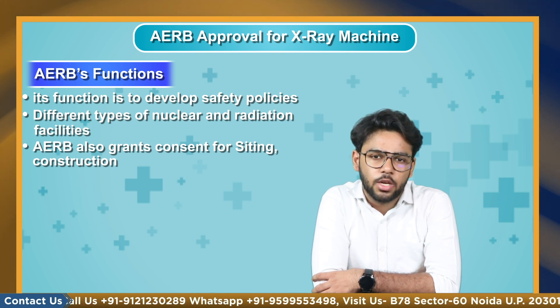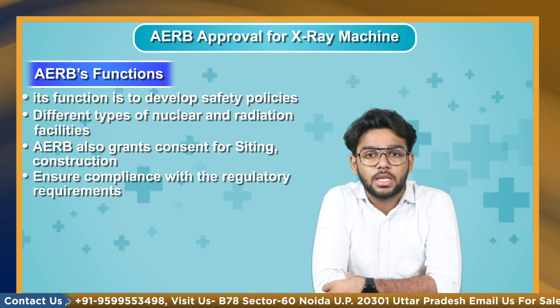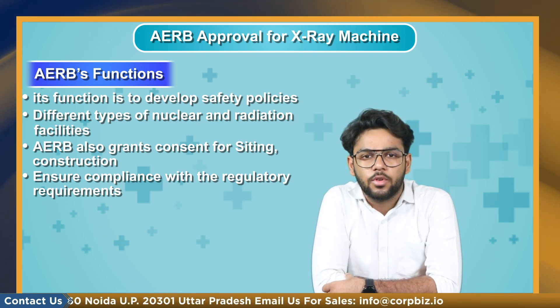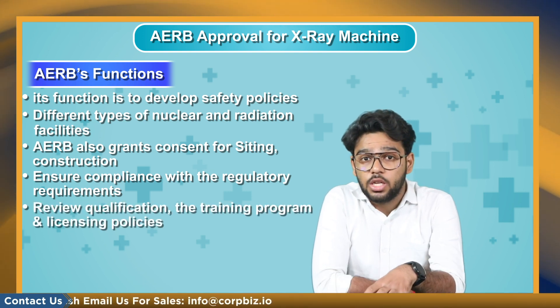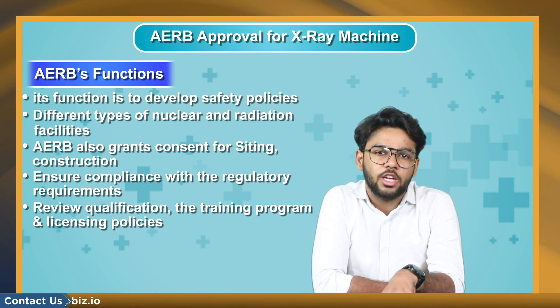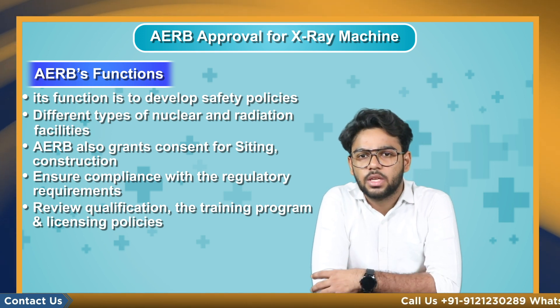AERB ensures compliance with the regulatory requirements prescribed during all stages of consenting, through a system of review and assessment, regulatory inspection and enforcement. It also reviews qualification, the training program and licensing policies for personnel of nuclear and radiation facilities, and prescribes syllabi for training of personnel in safety aspects at all levels.